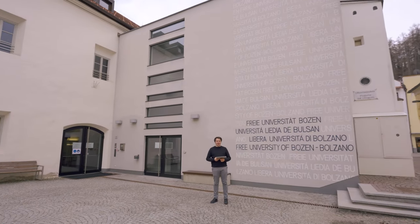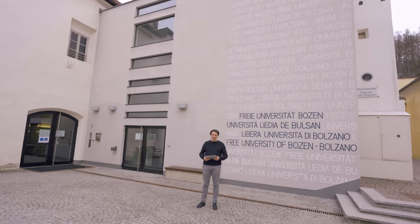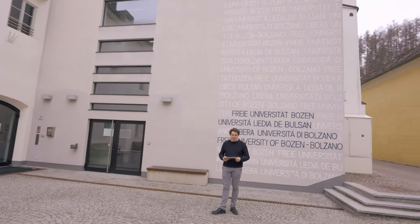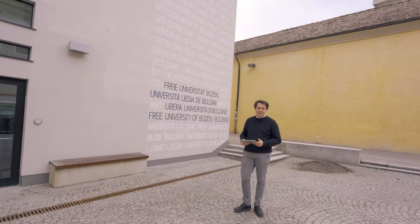Hello and welcome to this campus tour. I'm Nick and I'm a student advisor here at the Free University of Bozen-Bolzano. You join me today in front of the Brunico campus where the Faculty of Economics and Management is offering its bachelor in tourism, sport and event management.